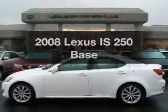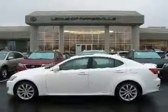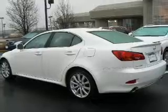Introducing the 2008 Lexus IS250. This is the set of wheels you've been looking for, with a solid six-cylinder engine driven by a six-speed automatic transmission.